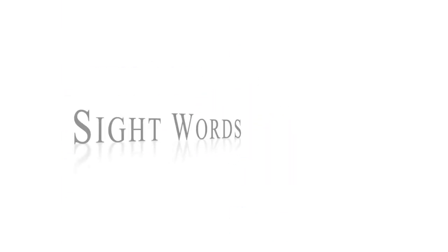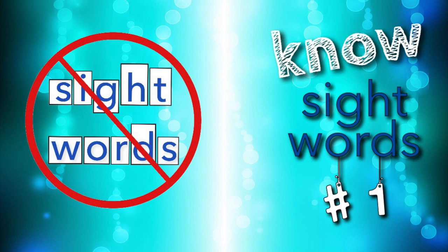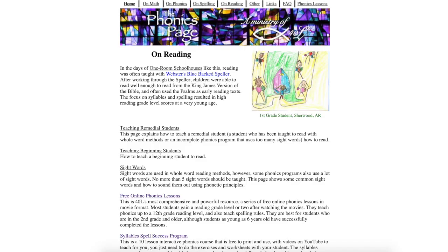The current teaching of sight words as wholes is not based on the science of how our brains actually learn to read. Instead, our brains process words as letters and letter teams in the area of the brain that processes sounds and oral language. As Stanislas Dehaene says, it processes them in a massively parallel architecture. Your brain is processing them so fast and in parallel that you think you're reading them as a whole, when actually your brain is processing them as sounds. It's actually quite easy to teach them the way your brain learns best — by sound.